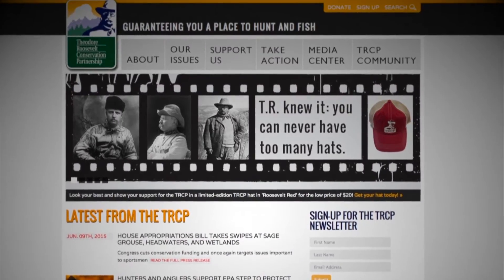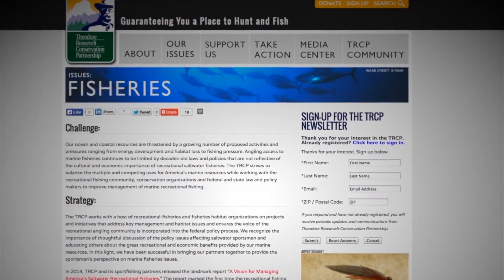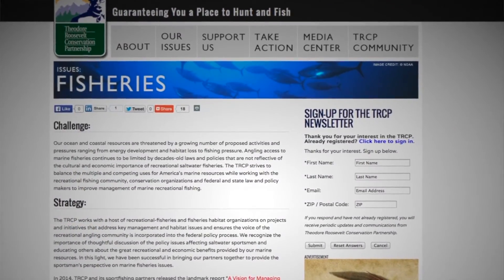For more information about TRCP's work in the Gulf and for other information about our fisheries work, please log on to our website www.trcp.org and thank you for your support.